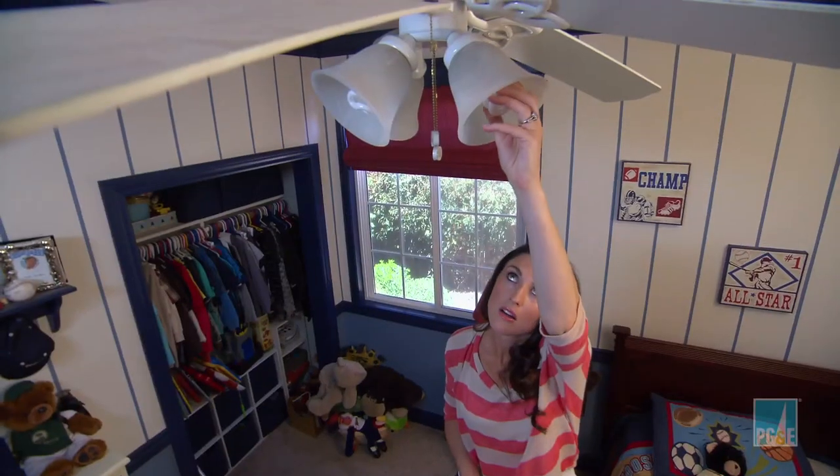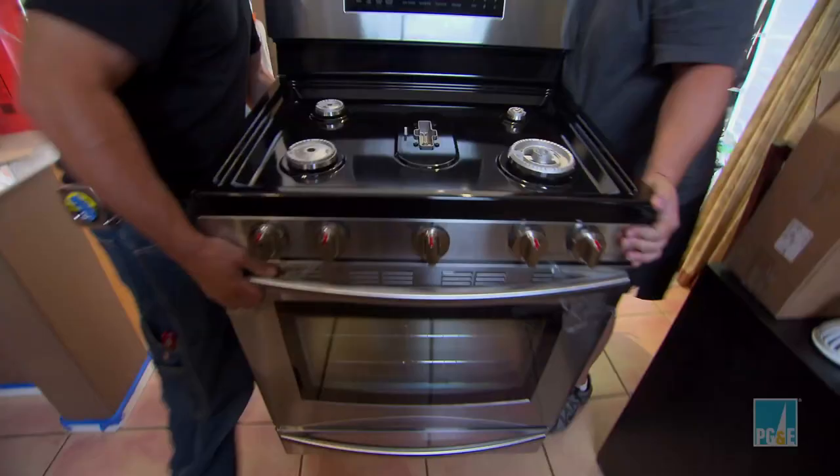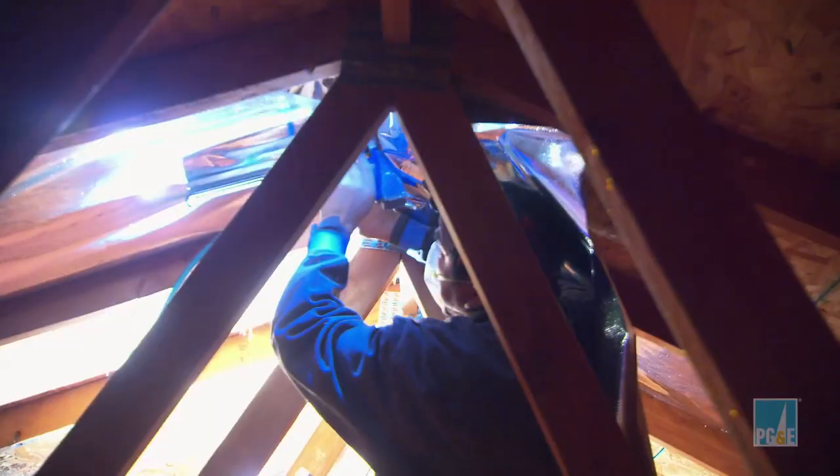The PG&E Energy House Calls team is in Brentwood, California, to help the Sosine family get energy savvy in a single day. See how they do it on this episode of Energy House Calls, presented by PG&E.